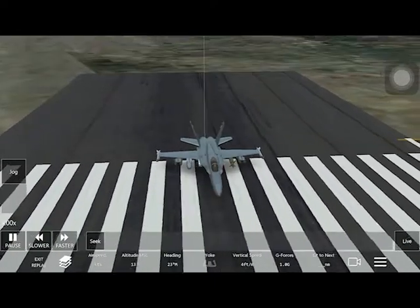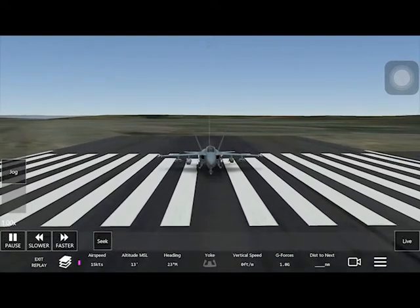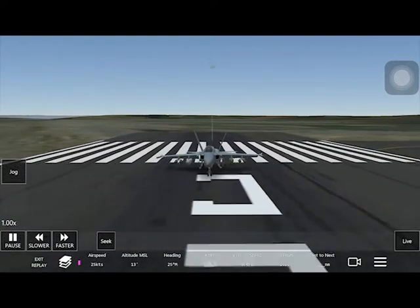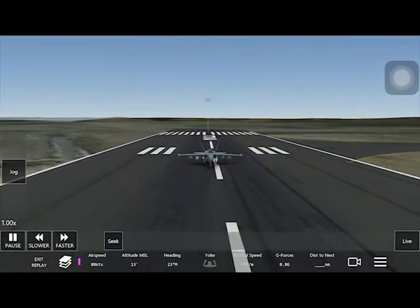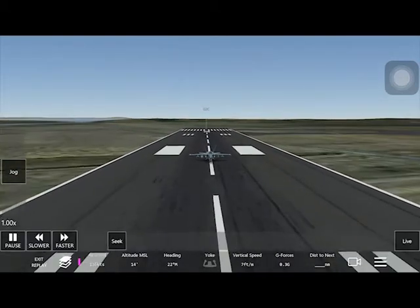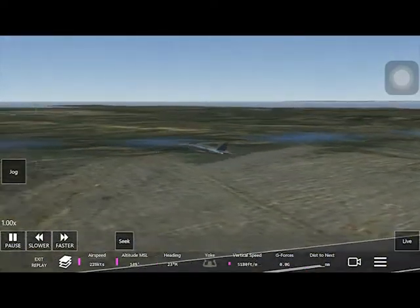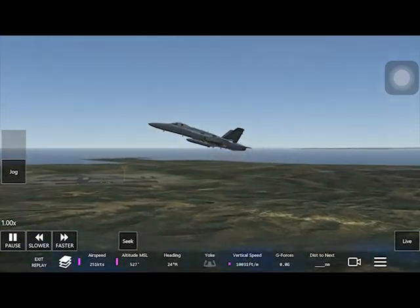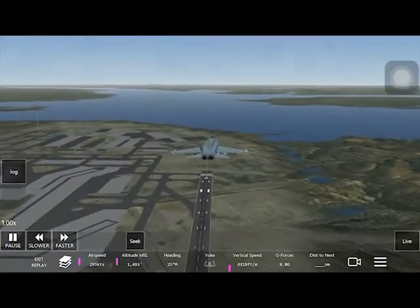Hello once again. I thought why don't I create another let's play. This time I'm flying the F-18 on the Infinite Flight app on iOS again. I think one of the great things about flight simulators is that you can hear the sound of the aeroplane all in the comfort of your own home. I think that's quite nice.